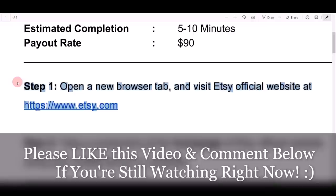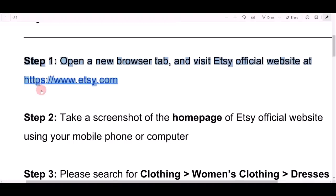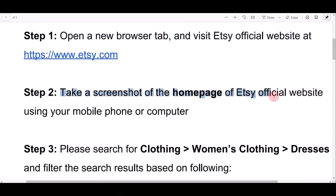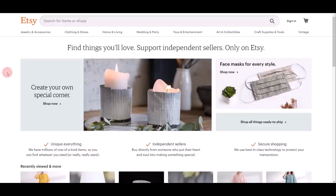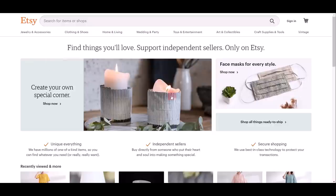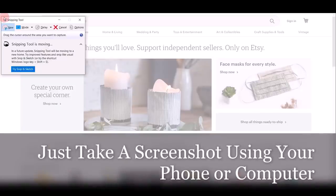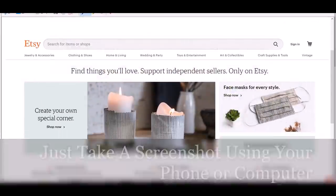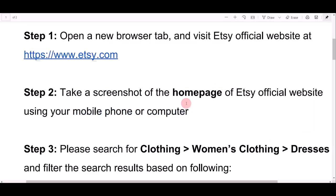If you are still watching right now, comment down below and let me know — this is so important. Now we move to step two: take a screenshot of the home page of the Etsy official website using a mobile phone or computer. They ask for a screenshot to prove that you actually visited the website. If you're using a mobile phone, just take a screenshot of the page. On a computer, use a snipping tool to take a screenshot of the home page, save the picture, and that's it — step two done.